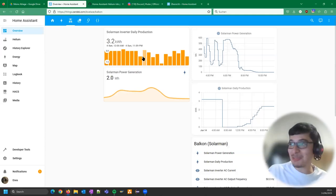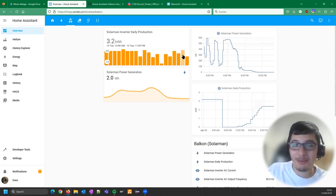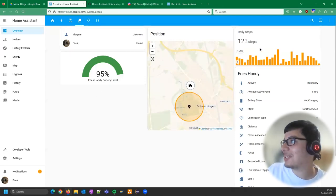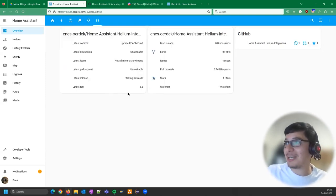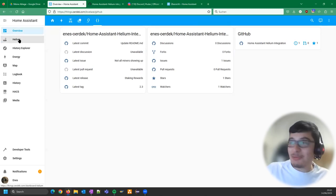Ennis's apartment isn't perfectly positioned for solar, so his PV output is lower than most, but in summers it covers his entire consumption of about 3–4 kilowatt-hours per day. He also monitors his smartphone as a sensor, his OctoPrint 3D printer with a live cam, and his GitHub projects — including the Home Assistant Helium integration, which he just added.